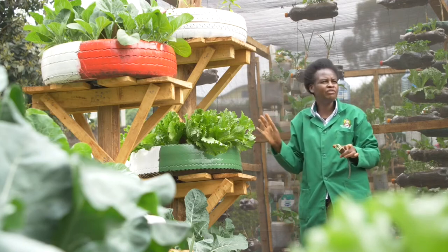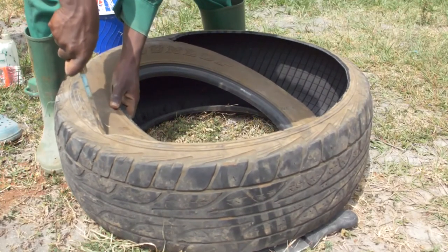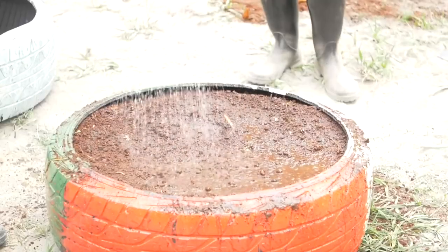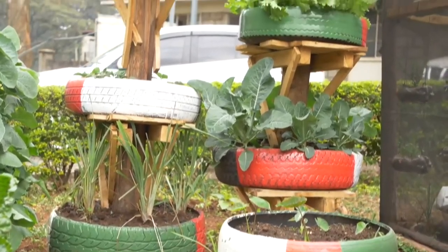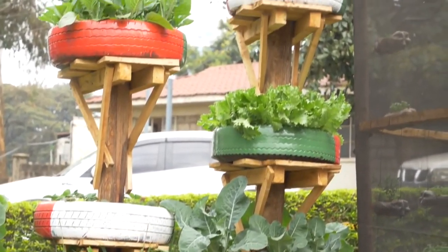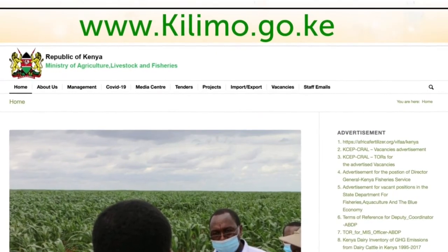You can grow a variety of vegetables on the tires — the same vegetable throughout, or different vegetables for each tire. Our appeal to viewers is: see something and implement. This is how we collectively contribute to food and nutrition security when each and every household is able to produce safe food within the confines of their homes. From this tutorial, it is our hope that you will be able to establish your own kitchen garden and enjoy a constant supply of fresh, nutritious vegetables, fruits, and spices for you and your family. For more information, kindly log on to www.kilimo.go.ke.